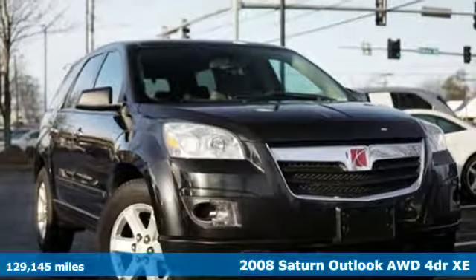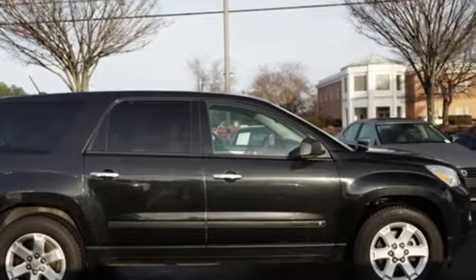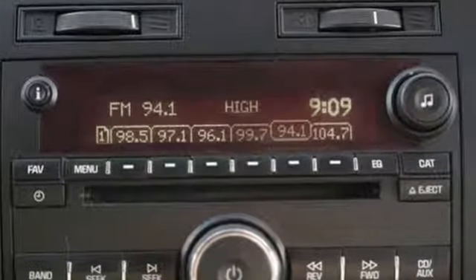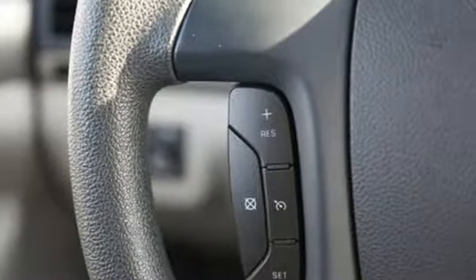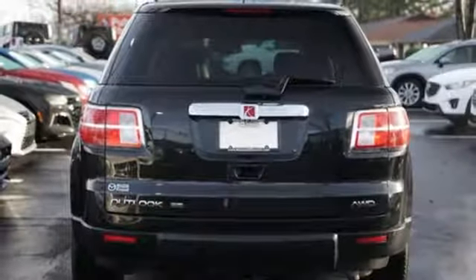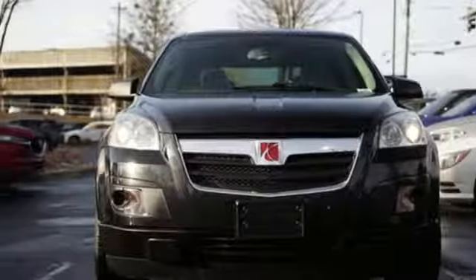It comes with all the amenities you need: auxiliary audio input, power heated mirrors, manual tilting steering column, four 12-volt power outlets, manual telescoping steering column, V6 engine, aluminum wheels, gas pressurized shocks, and automatic transmission. Stop in for a test drive and make it yours today.